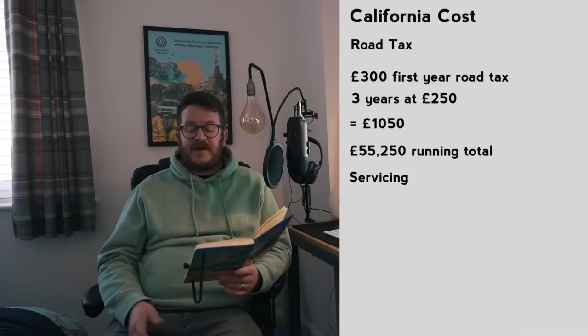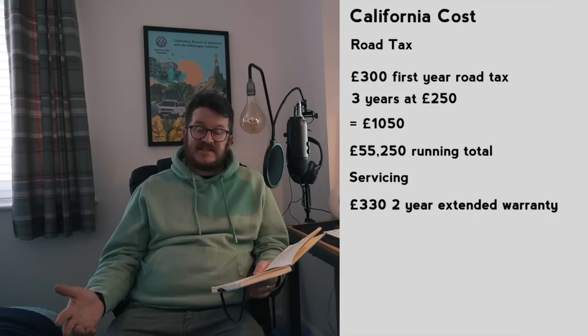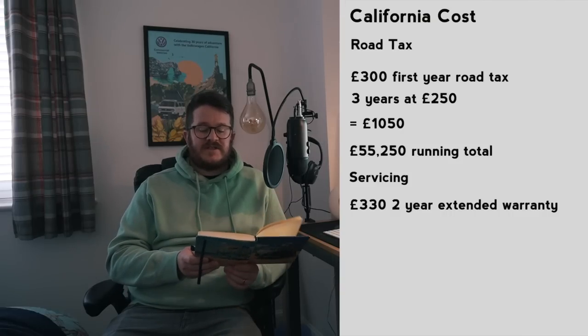Next up, servicing. We actually got two free services included in the purchase of the van — it would have been £240 for a small service package, but we got that thrown in because of a mix-up at the dealership. One thing we did buy was a two-year extended warranty. The California comes with a three-year warranty as standard from the factory, but it was only £330 to add another two years, which was a no-brainer. It was transferable to any new buyer of the vehicle, adding a bit of value when it came to sell.